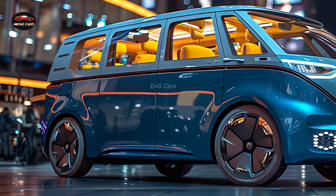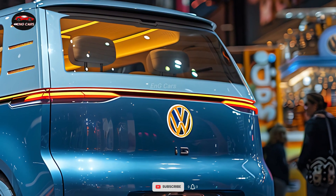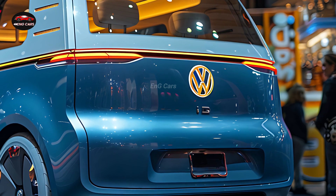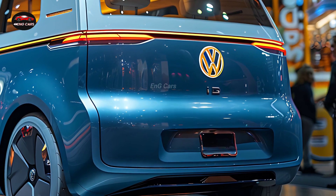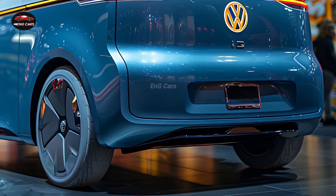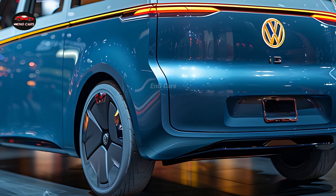With its spacious interior including three rows of movable seating, the ID Buzz is sure to be a hit. It can go up to 234 miles on a single charge when using rear or all-wheel drive. When hooked up to a DC fast charger, Volkswagen asserts that the car can go from zero to 80% battery life in less than 30 minutes.